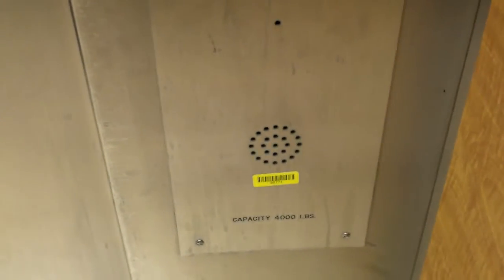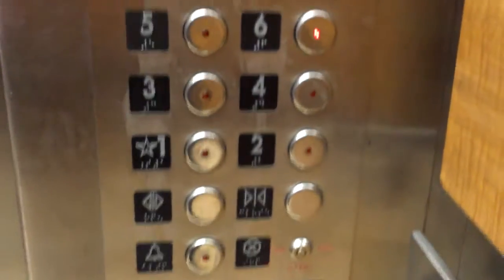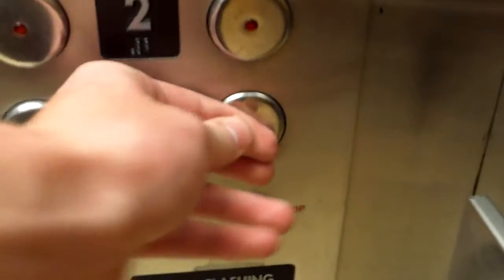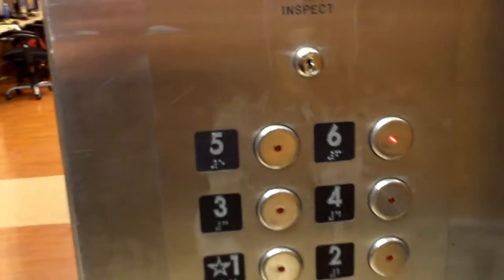These have gotten modernized just a bit with innovation fixtures. They're originally Otis. Yeah, that button's not going to work at all. Oh well, doesn't matter.